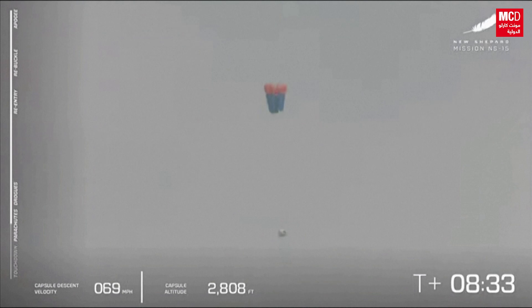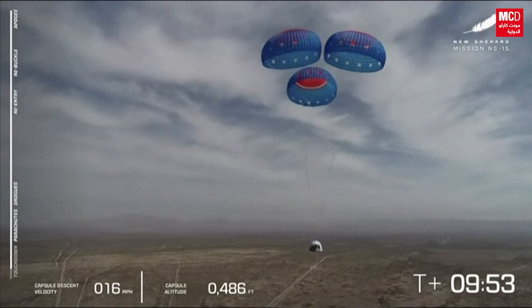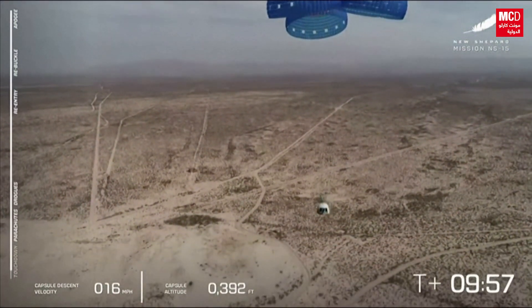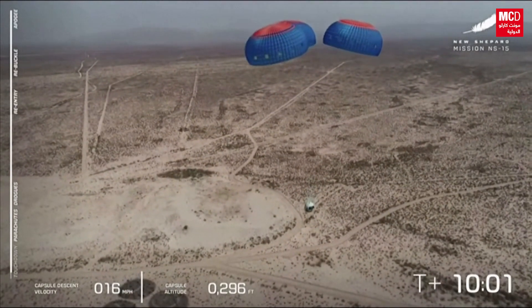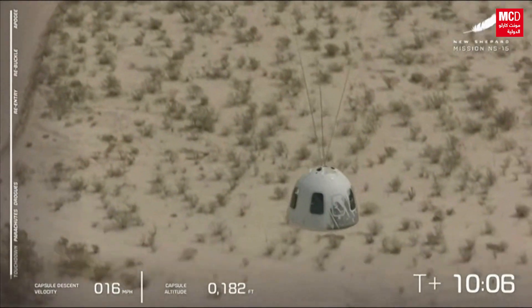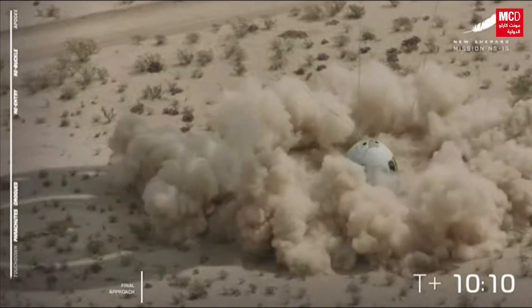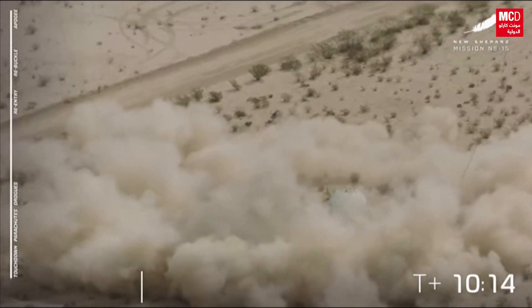And here come the mains for the capsule, so that next time, hopefully, when you and I are in that capsule one day, we are going to be getting a nice air cushion underneath the capsule. And touchdown. Oh, it was beautiful. Absolutely spectacular.